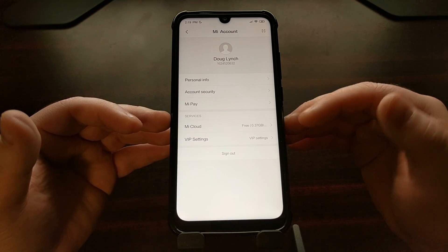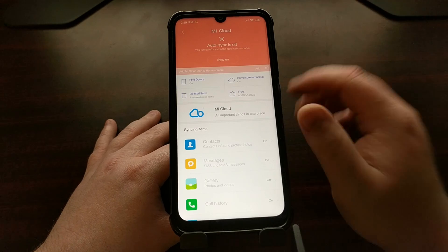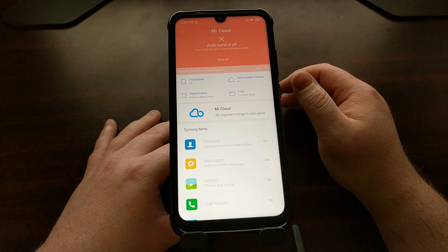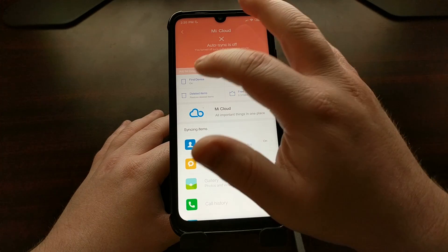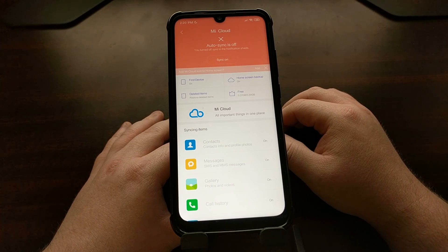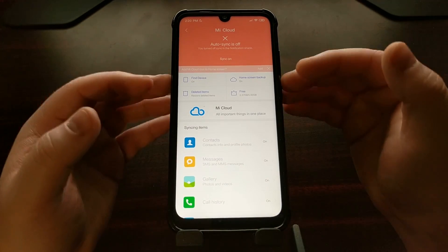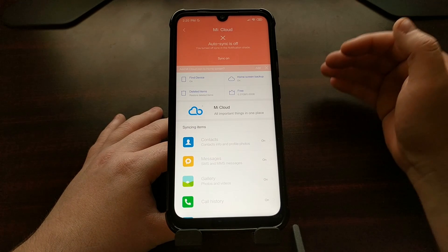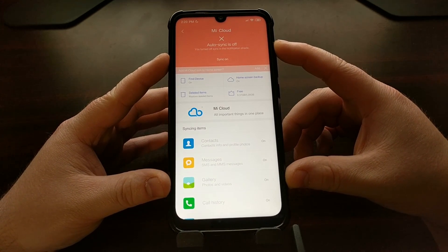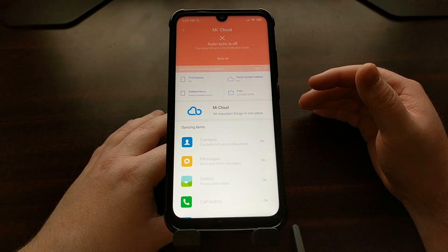As soon as you add the account, it's going to give you the option to have features like sync turned on. You're going to need to have the sync feature turned on and the Find Devices feature turned on. Once you have sync and Find Devices turned on, we can continue. Xiaomi needs these two features on so it knows that your Mi account has this specific device registered to it, and that way it can start the timer for your specific device.